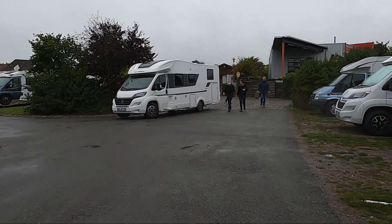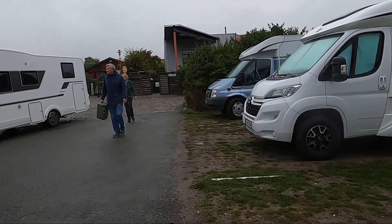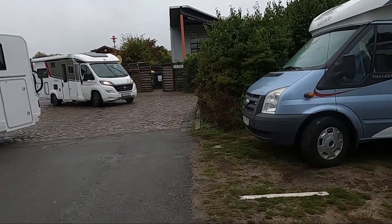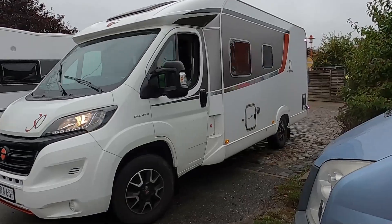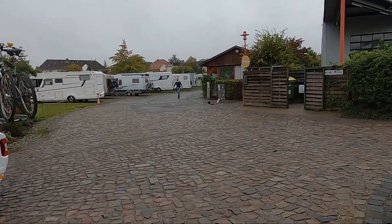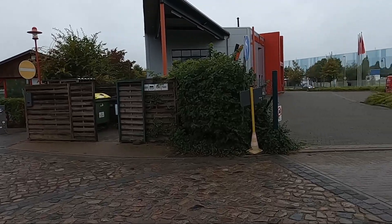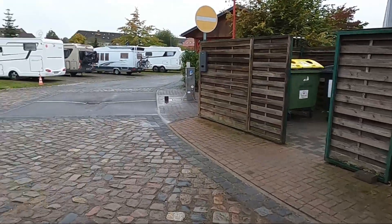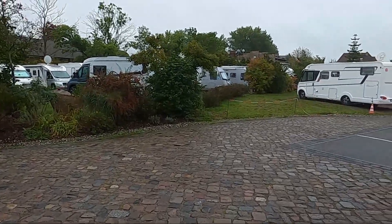It is a huge area. We can't say exactly how many Wohnmobiles this place can accommodate. It is now just a little after three on a Sunday afternoon and it is still quite busy. Here is the road, and when you come in, you should go to the left and can first drive around the Rondell.